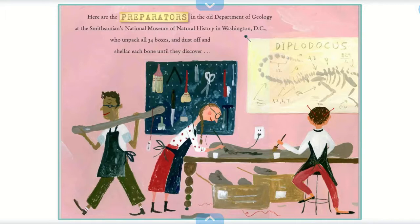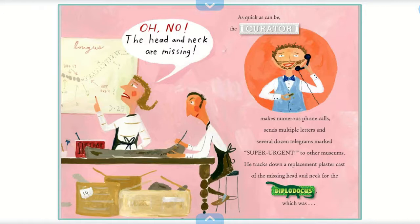Here are the preparators in the old Department of Geology at the Smithsonian's National Museum of Natural History in Washington DC, who unpack all 34 boxes and dust off and shellac each bone until they discover — oh no — the head and neck are missing.